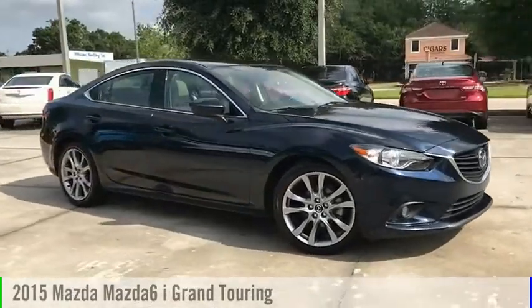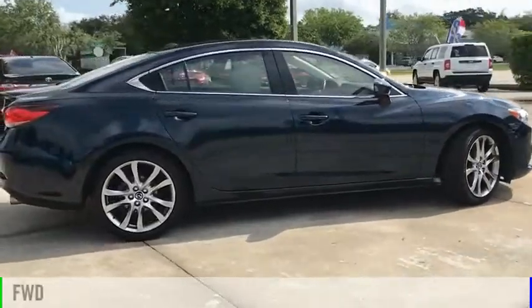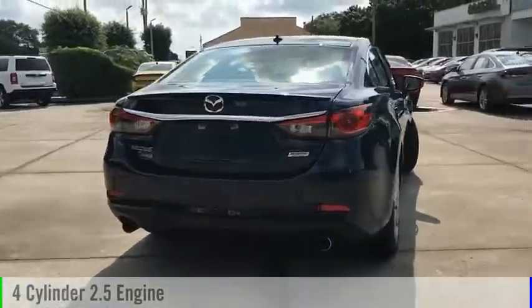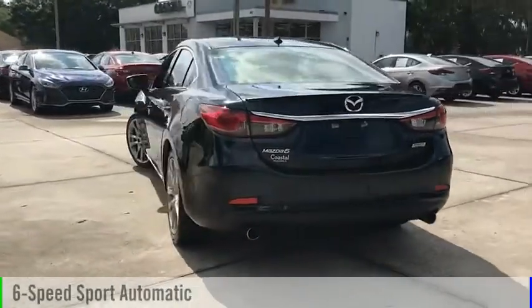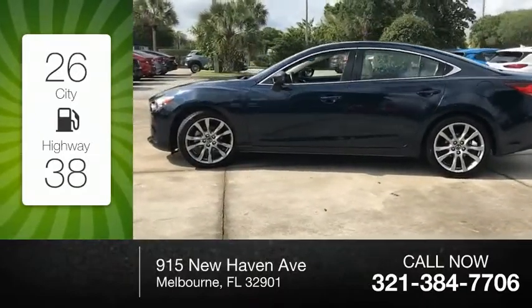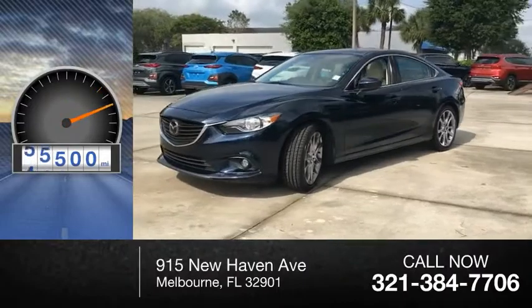Stop by and take a look at the 2015 Mazda 6. This vehicle is powered by a front-wheel drive, 4-cylinder, 2.5-liter engine and comes with a 5-speed manual transmission. Great fuel efficiency saves you money by requiring fewer trips to the gas station. This vehicle has less than 70,000 miles.